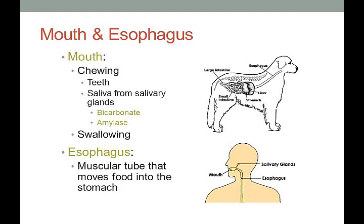Swallowing happens in the mouth and transports food into the esophagus, which is just a muscular tube that connects your mouth to your stomach.